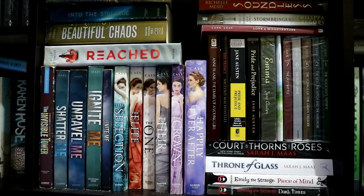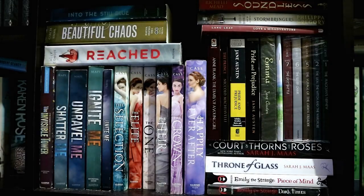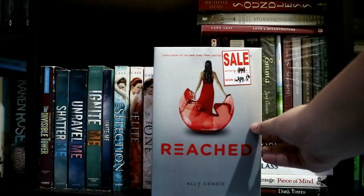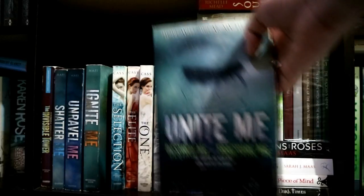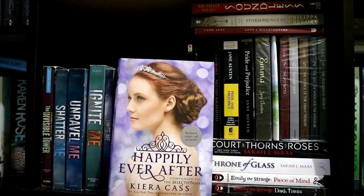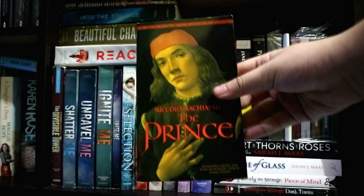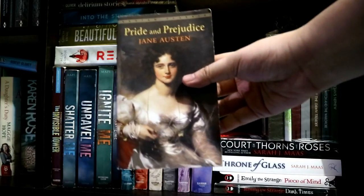For the lower part of the center of my bookshelf, I have some dystopian, some fantasy, some middle grade, and even some classics. I have Delirium Stories by Lauren Oliver, Into the Still Blue by Veronica Rossi, Beautiful Chaos by Kami Garcia and Margaret Stohl, Reached by Ally Condie, The Invisible Tower by Nils Johnson-Shelton, Shatter Me, Unravel Me, Ignite Me, and Unite Me by Tahereh Mafi, The Selection, The Elite, The One, The Heir, The Crown, and Happily Ever After all by Kiera Cass, Love and Misadventure by Lang Leav, Order of Darkness by Philippa Gregory — which my friend Jerry gave to me — The Diary of a Young Girl by Anne Frank, The Prince by Niccolò Machiavelli — which my social studies teacher gave to me — Pride and Prejudice and another copy of Pride and Prejudice by Jane Austen.